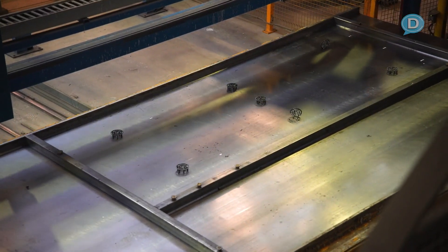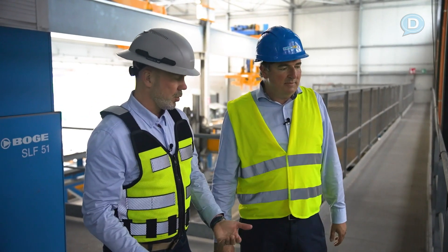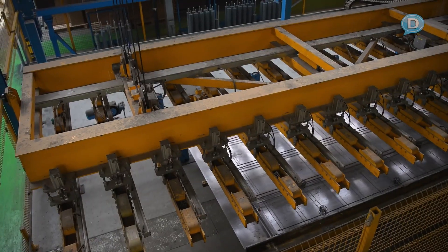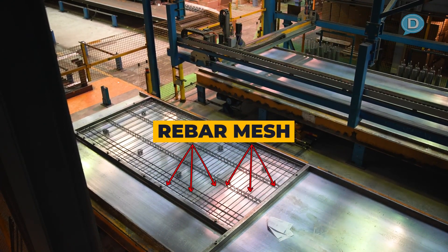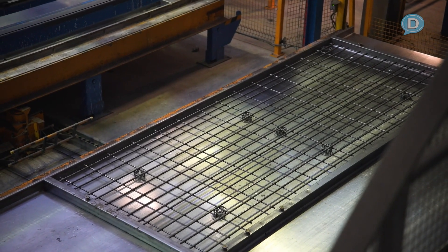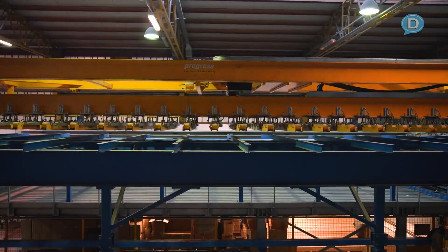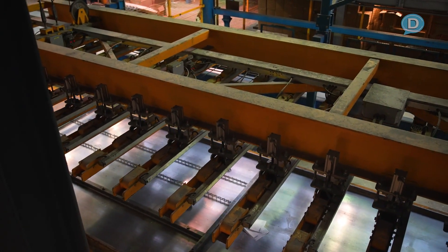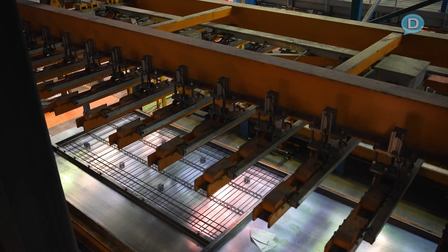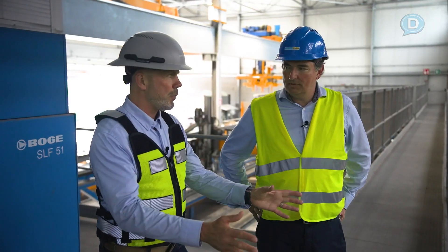Those spacers are there because something goes on top of them. The next station places the individual meshes. We have just-in-time production of the meshes — individual meshes with different diameters, different lengths and thicknesses, even different shapes. We can bend up the meshes to create cages. These are produced just in time and then placed at the right position in the element using a magnetic traverse that picks the mesh up and demagnetizes to set it precisely where it needs to be. After this station we have the spacers in and the wire mesh in.